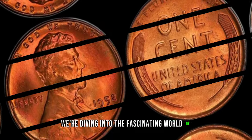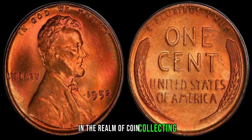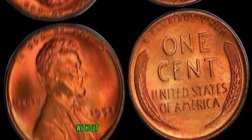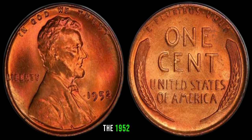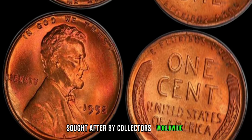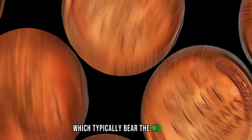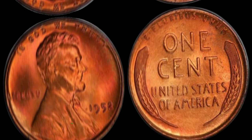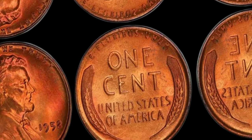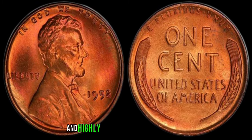We're diving into the fascinating world of numismatics, and we have a special find to share with you. In the realm of coin collecting, certain rarities can fetch astonishing prices, and one such gem is the 1952 Lincoln penny without a mint mark. Unlike most coins from that era, which typically bear the mint mark D for Denver or S for San Francisco, the absence of a mint mark on the 1952 penny was an error during the minting process. Due to this error, only a limited number of these pennies were ever produced, making them extremely rare and highly sought after.